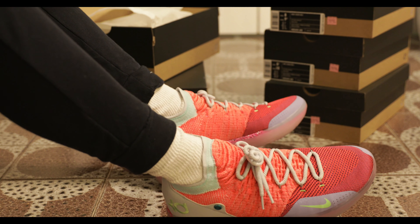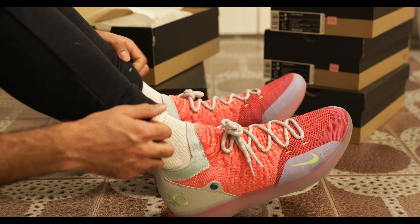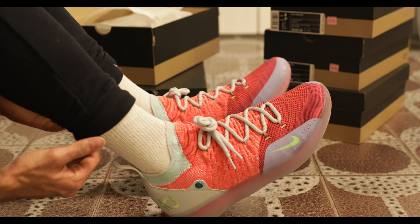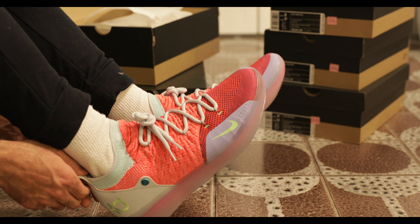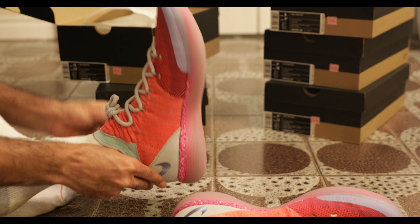And if you're interested in the socks, I'll leave a link in the description. Support the channel, you know what I mean? Thanks for watching. Goodbye.